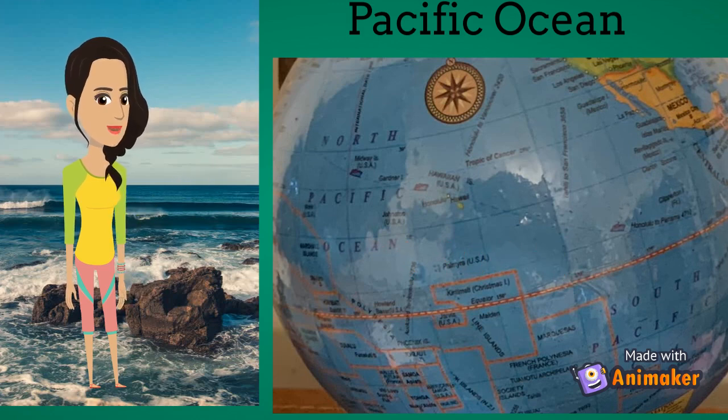There was a Portuguese explorer named Ferdinand Magellan, who named this ocean the Mar Pacifico, meaning peaceful sea in Portuguese. The largest island here is New Guinea.